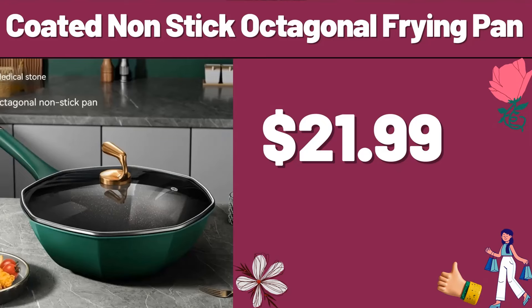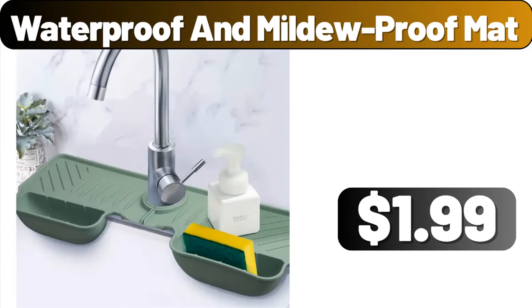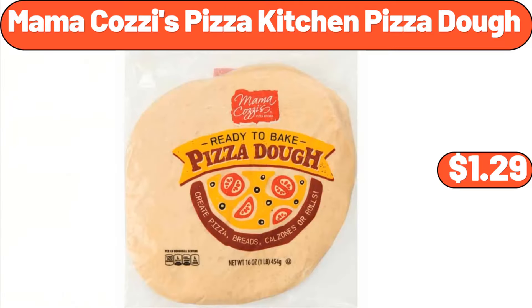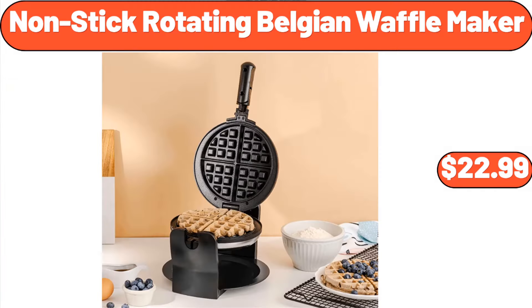Modern Hallway Light, $7.99. Waterproof and Mildew Proof Mat, $1.99. Wall Clock for Living Room Decor, $21.99. Creative Dumpling Maker, $1.99. Mama Cozy's Pizza Kitchen Pizza Dough, $1.29. Sugar Creamer Set, $28.99. Non-Stick Rotating Belgian Waffle Maker, $22.99.